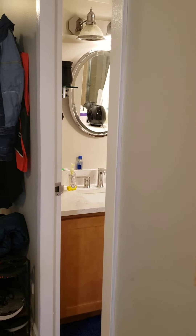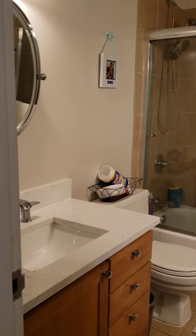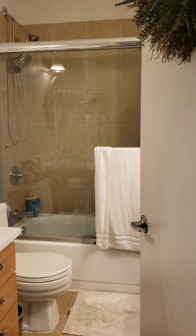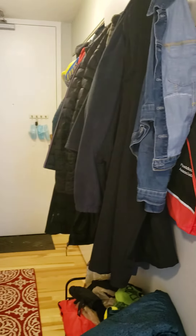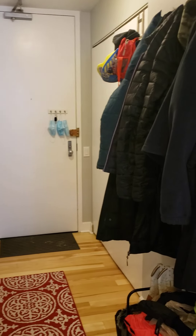In-unit washer and dryer. This building has a pool, which is exceptional, and an amazing gym that overlooks the pool — just beautiful amenities. 24-hour doorman. We have it all here in downtown Chicago. That's the door into the unit, and the washer and dryer is just behind the coats on the right.